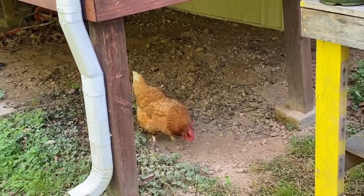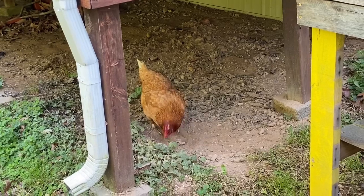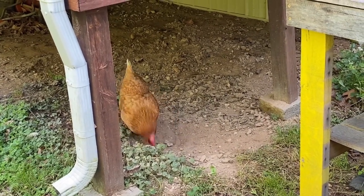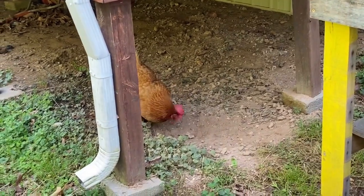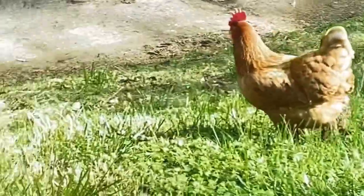I gotta get busy — watch her. It's getting dry under there after it rained, isn't it? You think kids get up all in your business, but no, not just kids. They gotta follow me everywhere.